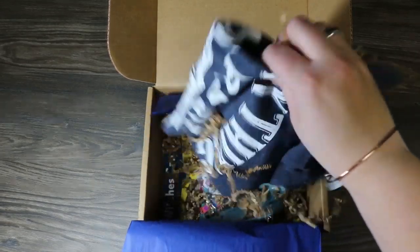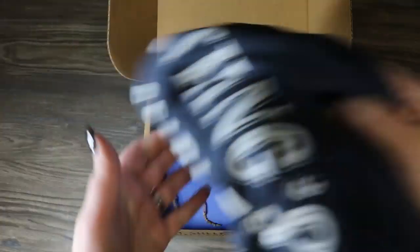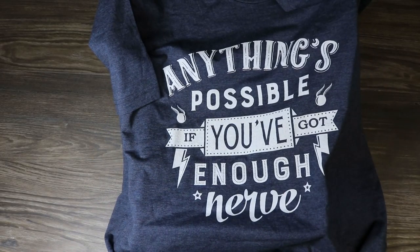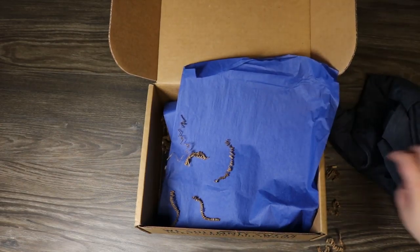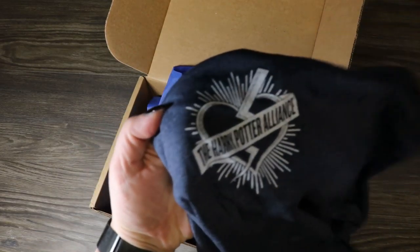Their shirts are so soft and so nicely printed. Let me open this up. It says "Anything's possible if you've got enough nerve," and I love that quote — this is a quote from Ginny in the book. I wish that Ginny in the movie was as awesome as Ginny in the book. I love the little touches with the golden snitches, the fonts, and this gray color. This is a super cute shirt. Oh, and this one's from the Harry Potter Alliance on the back.